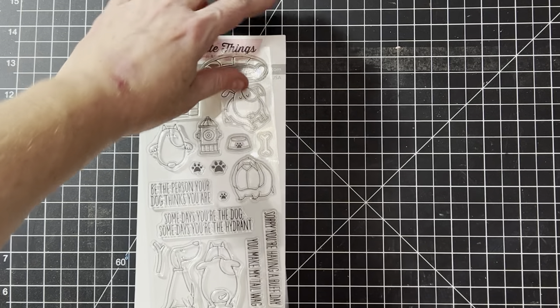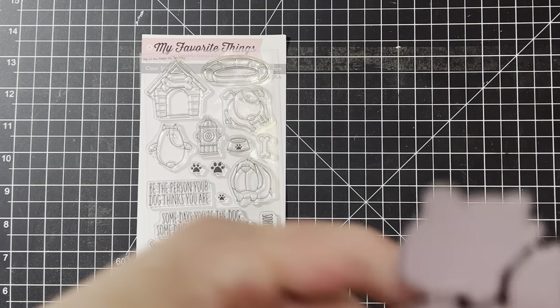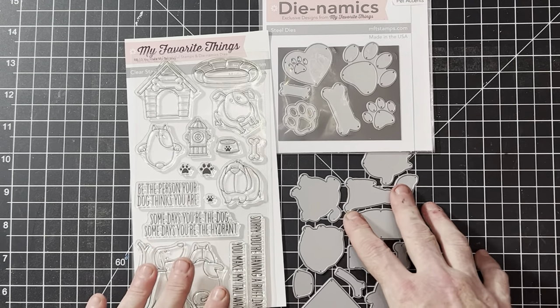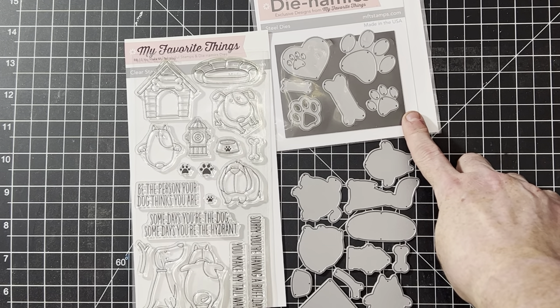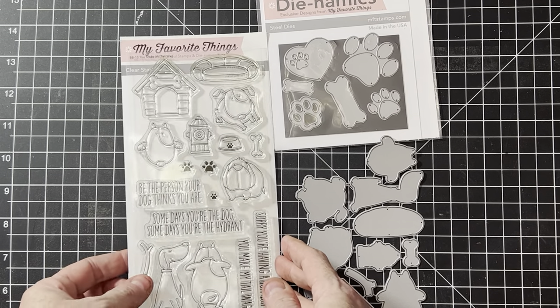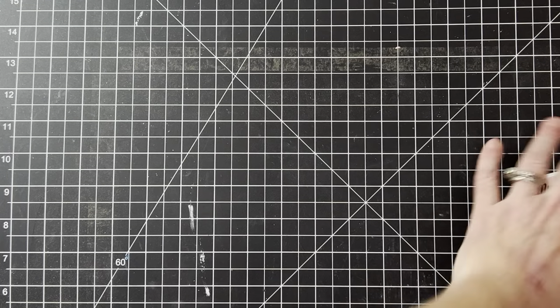The next one is called You Make Me Wag My Tail — I think I have a few dog sets in the store. This one comes in a lot with an extra set of dies, and the dies are super cute. A good way to use these would be in scrapbooking, or unfortunately when a pet passes and you need a sympathy card — these would be really pretty too with the paw prints.